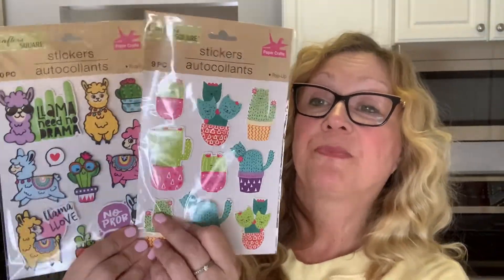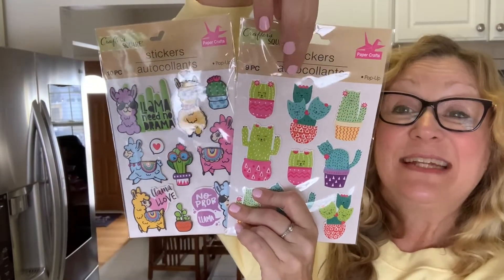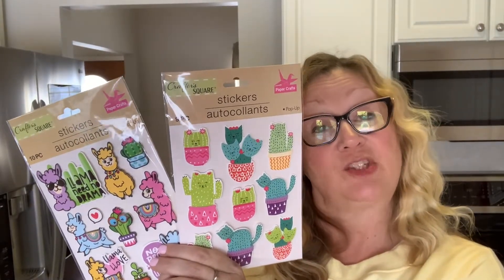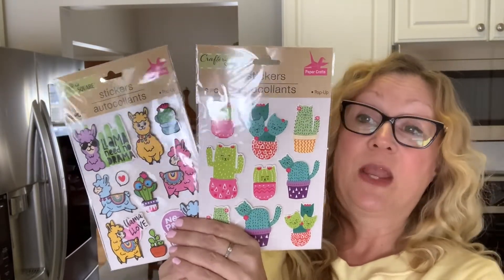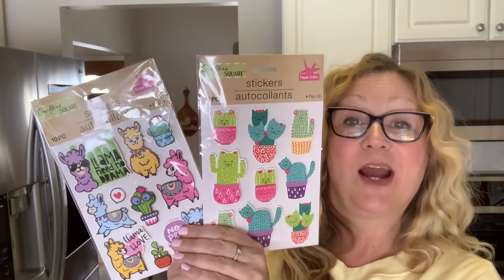And here I have these stickers — I know that I hauled these before. It's the llamas and the cactuses, which I think are so cute. I am in a sticker swap being hosted by Butterfly Charms — you can visit her channel, I will link it below. So I picked these up to include in my sticker swap because I think they are just so cute.